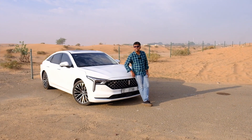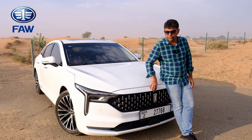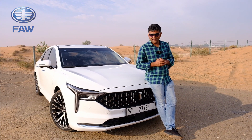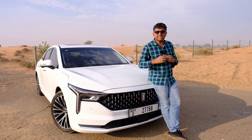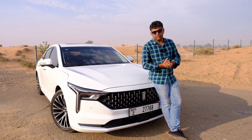Bestune comes from one of China's largest and oldest automakers, Ford or FAW. Now if I told you that these are the people that make the luxury brand Hongqi, you'd be impressed, right? Bestune has put in their heart and 70 years of automotive alliances into making these Bestune models.